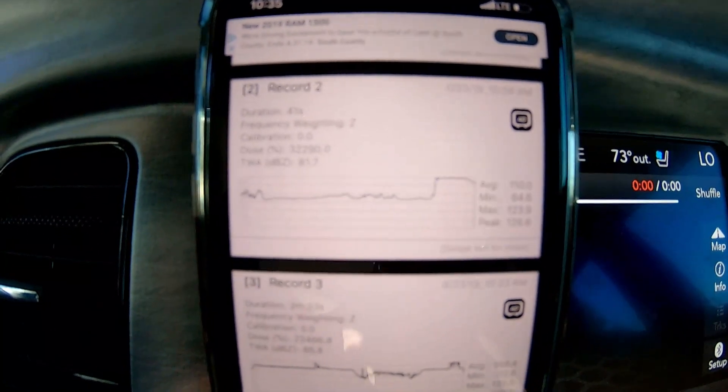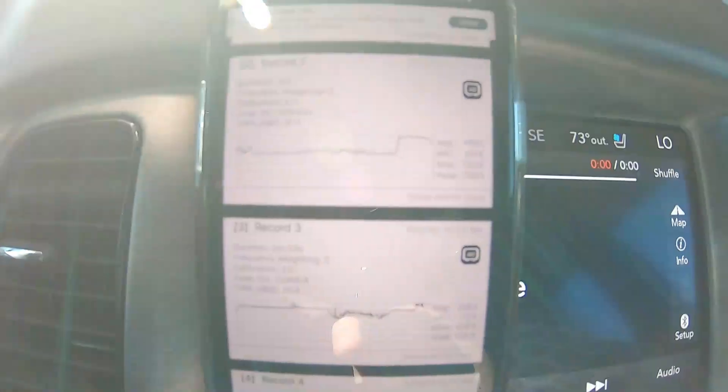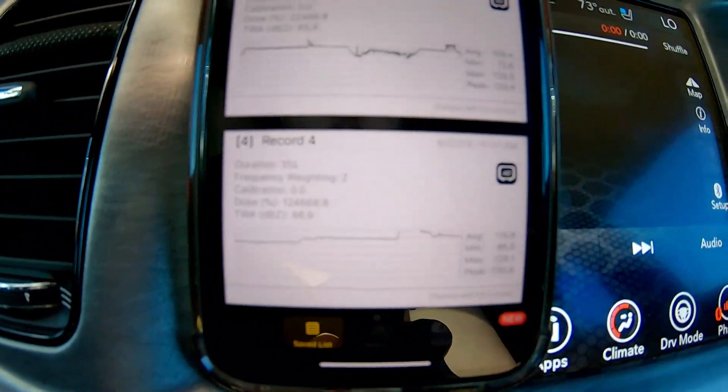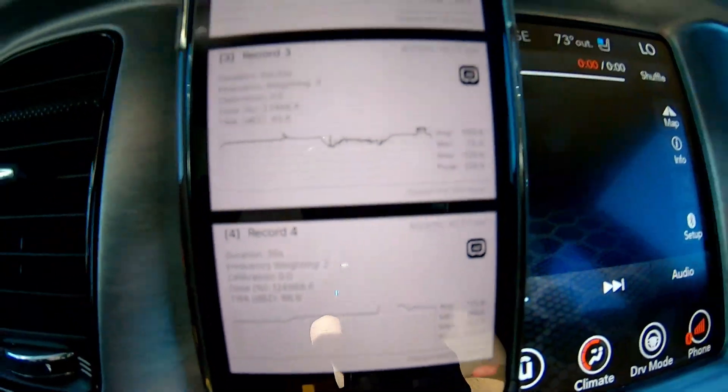Alright guys, I don't know if you could read that but: record two is 126 at the peak, record three is 129 at the peak, and record four is 130. Sorry if you can't read that through the camera, it looks a little blurry. I watched a few videos — I seen a Subaru get 90, and hemi jl8 got 114 — so 130 is pretty good.